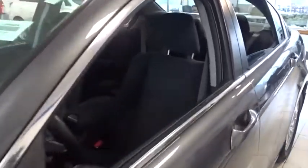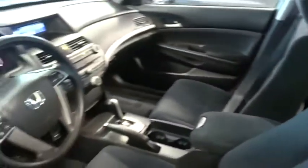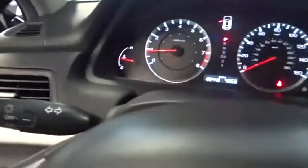Here are some of this vehicle's great options: keyless entry, stability control, traction control, steering wheel audio controls, anti-lock braking system, power steering, adjustable steering wheel, four-wheel disc brakes, floor mats, and cruise control.